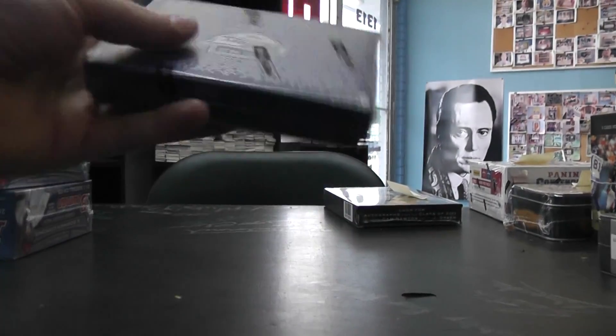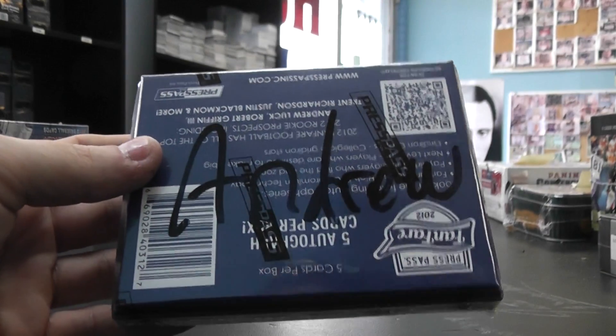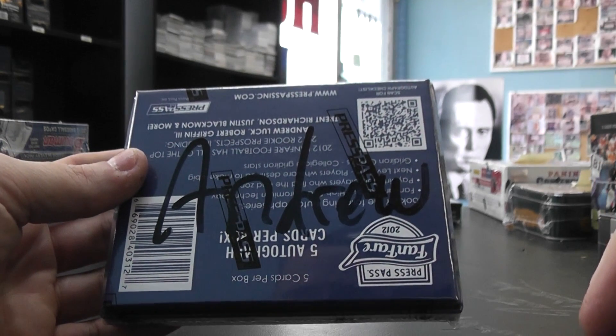All right, next up we got Andrew doing a 2012 Press Pass Fanfare. Andrew, if you watch, I'm gonna say this in front of everybody's video so they know to go check it — in case you're wondering how you got this box, go to the video that started the day. It says 'random box works.'